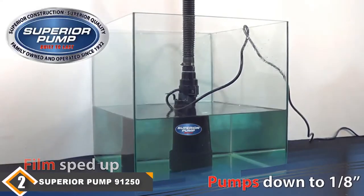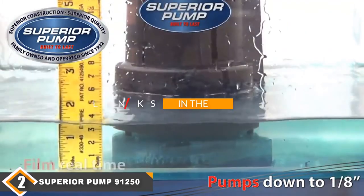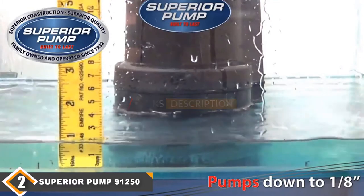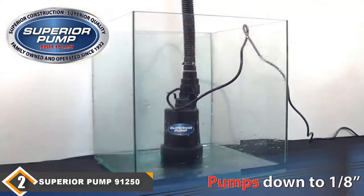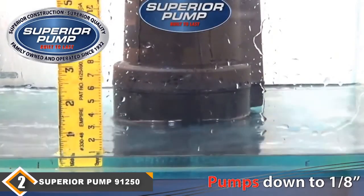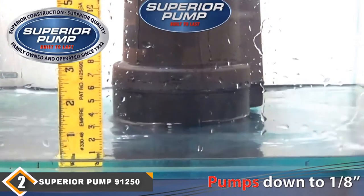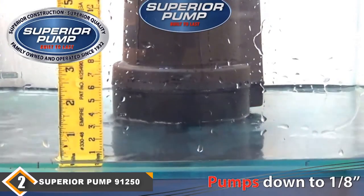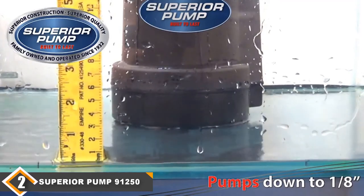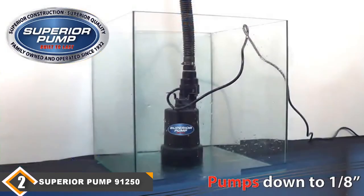Moving on to number 2, we have the Superior 91250 sump pump. When budget is a factor, the Superior Pump 91250 is the best sump pump for the money. This submersible pump includes a 1.25 HP motor that can pump up to 1,800 gallons per hour. When pumping water 10 feet vertically, it is still capable of moving 1,200 gallons per hour. While this is a great flow for the price, it's only about one third of the amount of water that the top-spot sump pump can move.